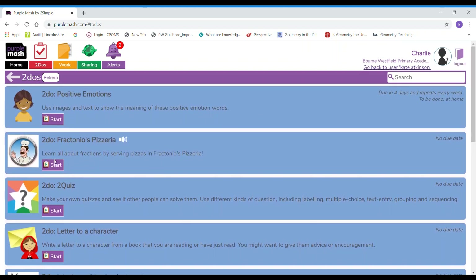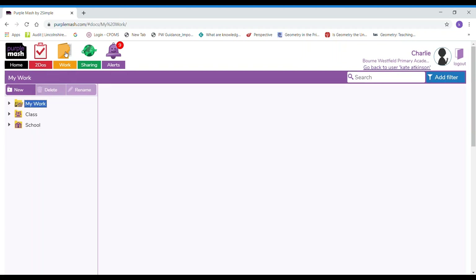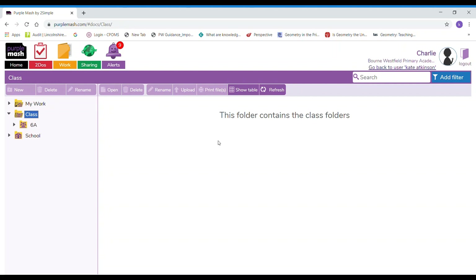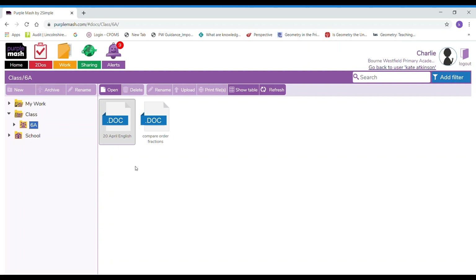Remember some of these won't go green because they're games that you can play again and again. So I've checked my to-dos and finished all the ones that I can, and now I need to check my work folder. The yellow work folder will look like this. I've already got some work that I have done, so they appear in my work folder and I am the only one that can see that apart from my teacher. To find the work that your teacher has set you, you need to go to the little black arrow here — it looks like it's empty but you must click on the class and we can see we have some work to do.